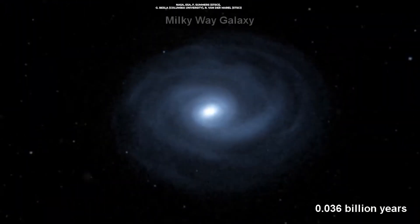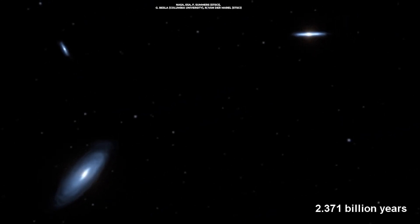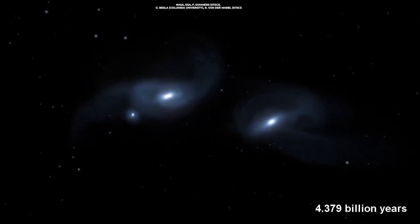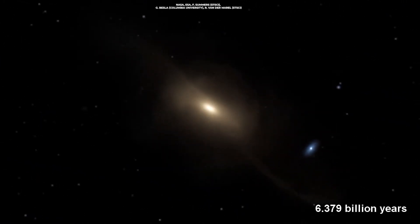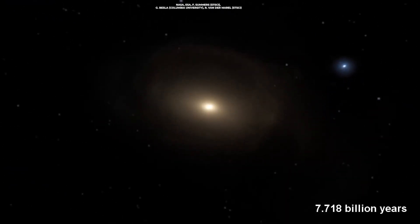Our home galaxy, the Milky Way, is currently heading toward our bigger neighboring galaxy, Andromeda. In about 5 billion years from now, the two will be tangled up, creating what could be called Milkdromeda. Their central black holes will also merge to create one bigger supermassive black hole.